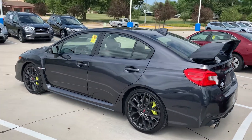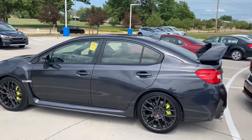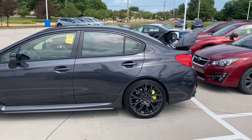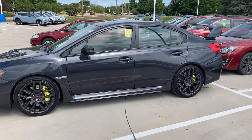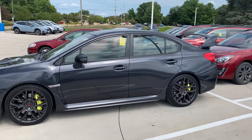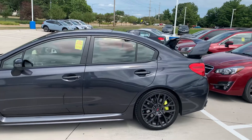It has heated seats, the nice awesome Subaru wing on the back, sport-tuned suspension, short throw shifter, and the STI lime green brake pads. Would love for you to come out and take a look at this.